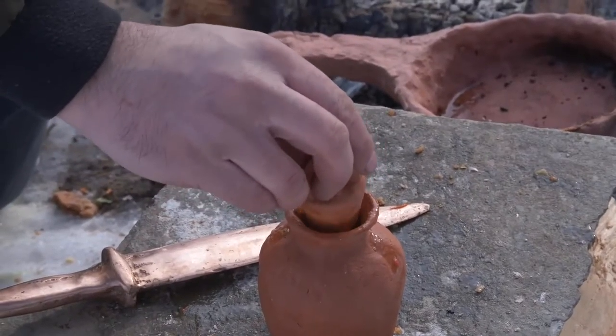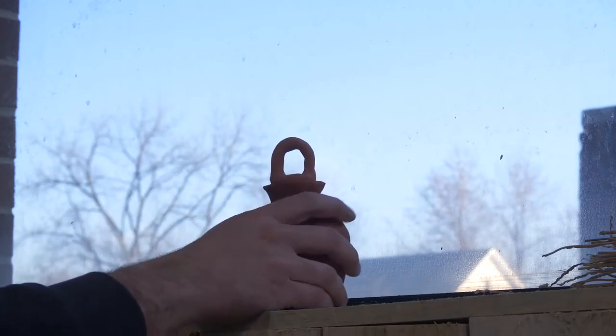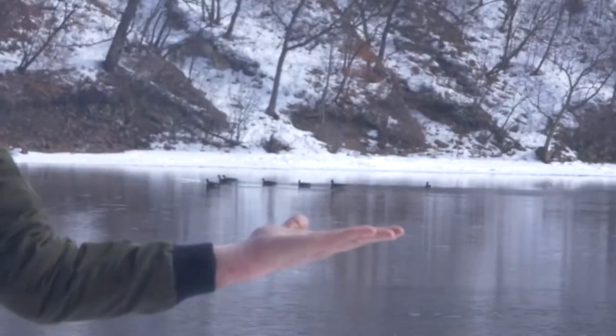That should wrap everything for today. Next up is a little bit of patience as we wait for the hot sauce to ferment for the next couple of weeks, and meanwhile the bread will dry out and be perfect for bread crumbs for the breading of our chicken wings. We'll let nature take its course.